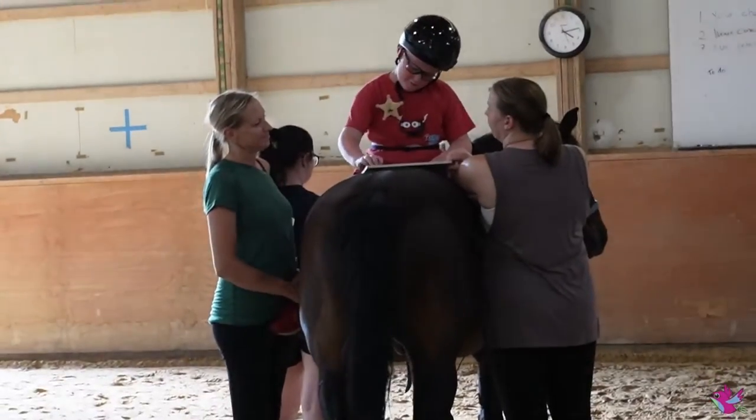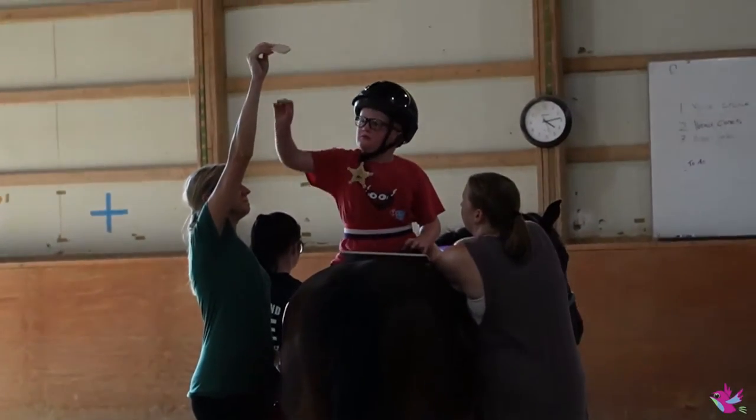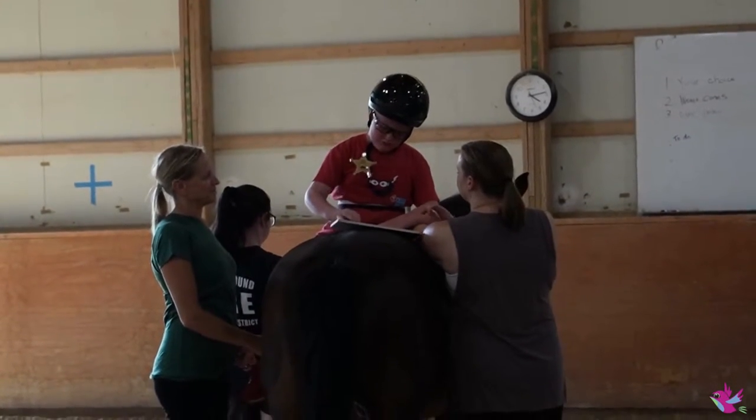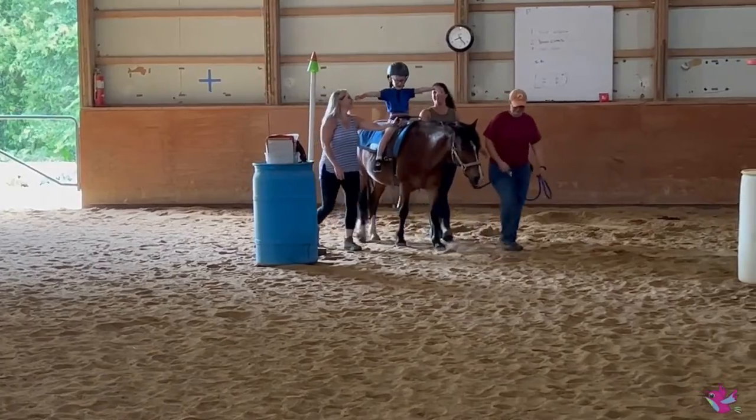The benefits are being able to come in and accomplish what we're here to work on, whether that be an increase in strength, whether that be a decrease in anxiety, whether that be overcoming the fear of horses. The benefits are really just being able to accomplish something in a very unique setting.